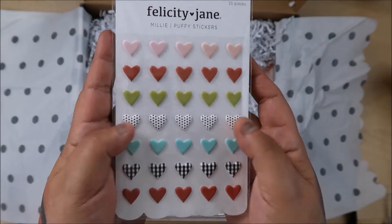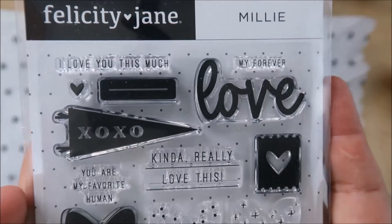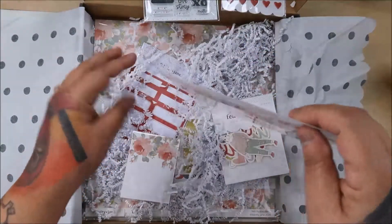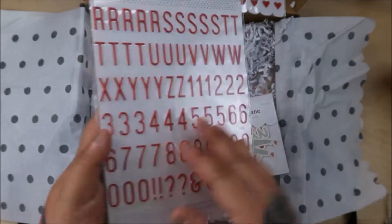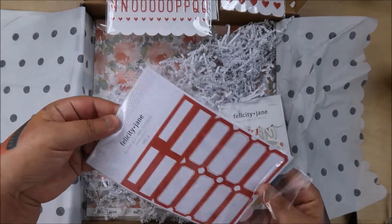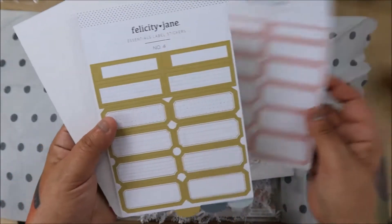Love the puffy stickers! And then there's the stamp set too. This kit is $48 and change. You don't really get any perks with them, which is kind of a bummer. You can buy anything in the store and have it shipped with your kit for free, but that's it. I'd really prefer a coupon code to buy more merchandise.